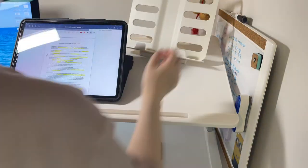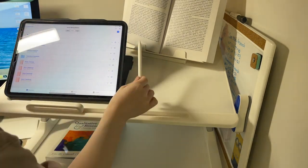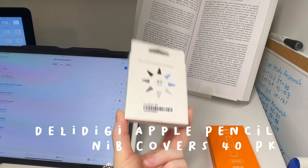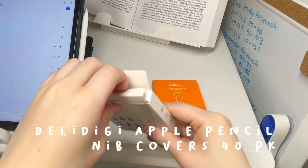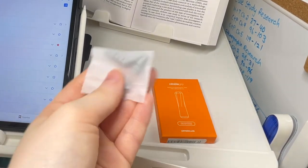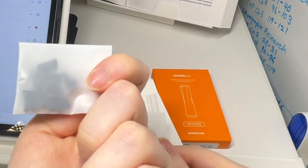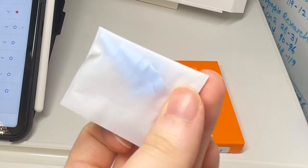If you've seen my desk setup video, you know I got this foldable desk off Amazon and I've been using it as a standing desk when doing some light reading work. When using my Apple Pencil I like to put on some nib covers — these come in a pack of 40 and there are four different colors: gray, white, black, and blue.